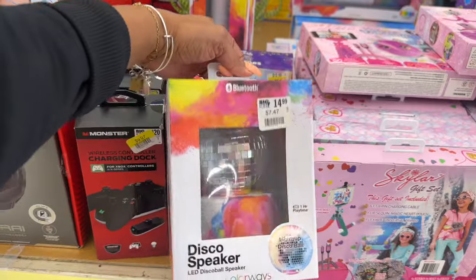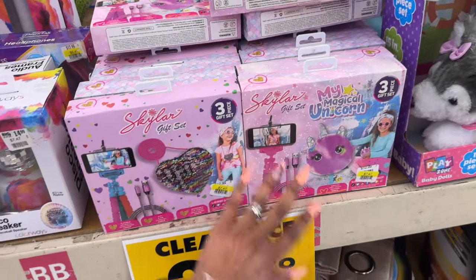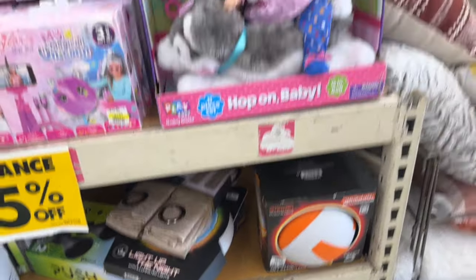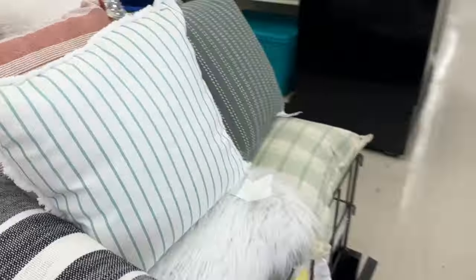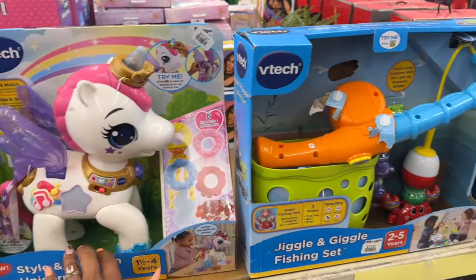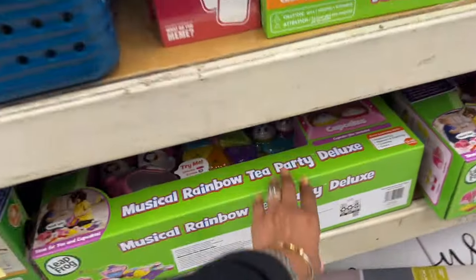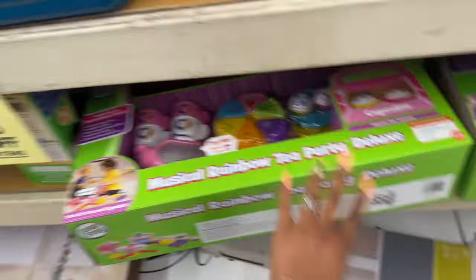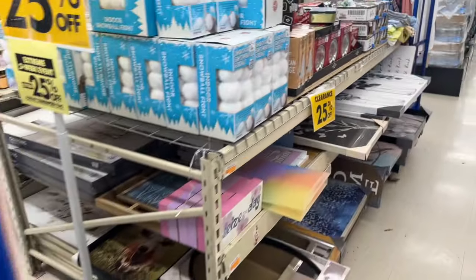Disco speaker, little gift sets — $7.47 plus an additional 25%. They've got food items — kettle corn, popcorn — that good stuff. Lots of toys too — $17.47 plus an additional 25%. Over here they have more little games — $17.97 plus an additional 25%. This one still looks — musical rainbow tea party — that's cute, $17.97 and it's LeapFrog! Some pretty decent deals at Big Lots.